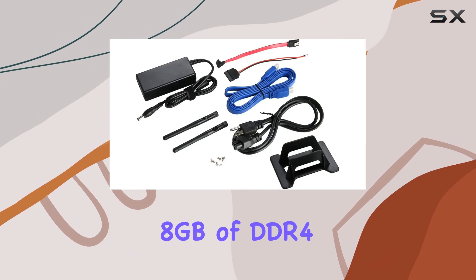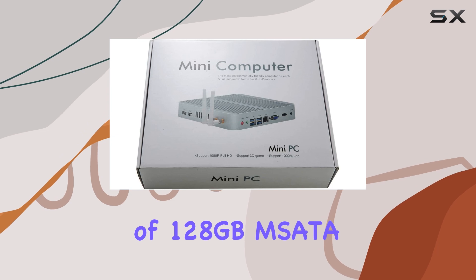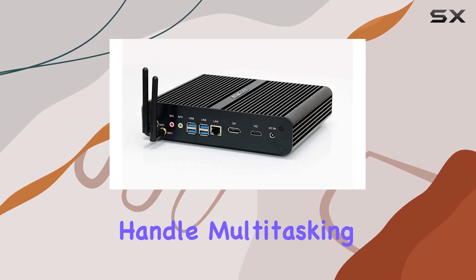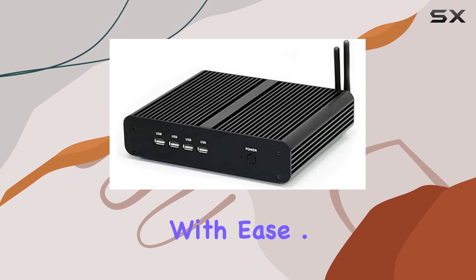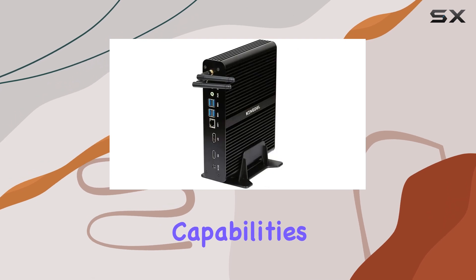With 8GB of DDR4 RAM and a combination of 128GB mSATA SSD and 1TB SATA HDD, it's equipped to handle multitasking, storage, and rapid data access with ease.